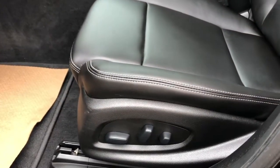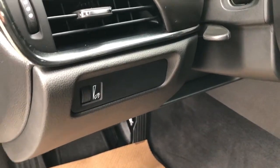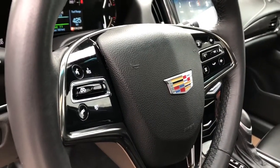Inside the front seats we have our power seat adjustment and lumbar support controls. To the left of the steering wheel we have our interior lighting dimmer switch and then our gauge cluster with screen. Steering wheel controls for cruise control and radio.